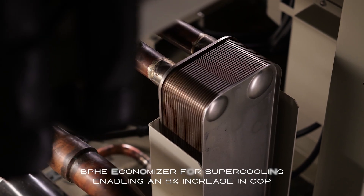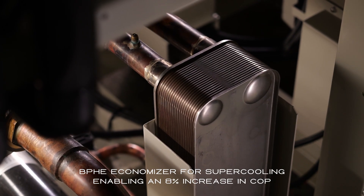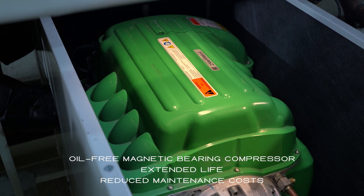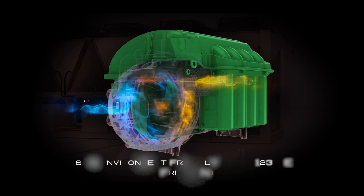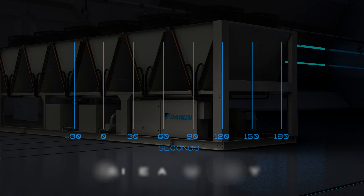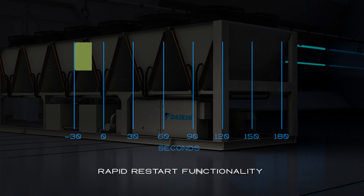An economizer to boost the COP, a maintenance-free magnetic bearing compressor. Choosing a refrigerant that is environment-friendly, critical optional functions and accessories such as rapid restart to minimize downtime and startup times.